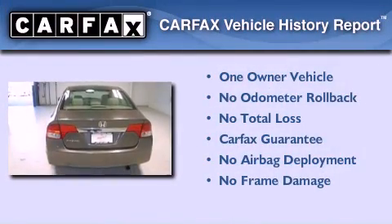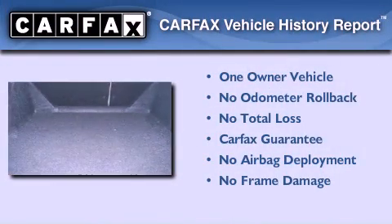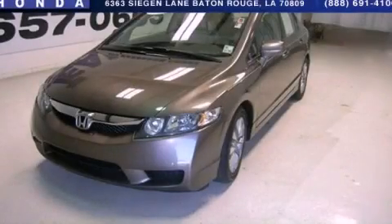This Honda has had only one owner and it qualifies for the Carfax Buy Back Guarantee. This vehicle is sure to sell fast. Call and arrange your test drive today.